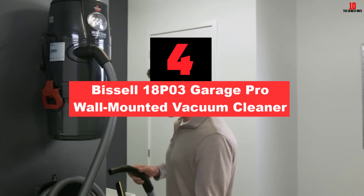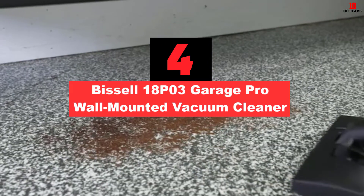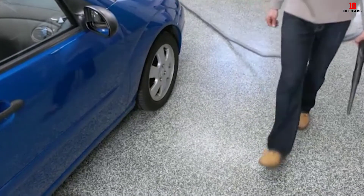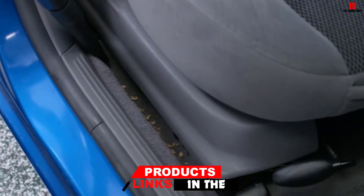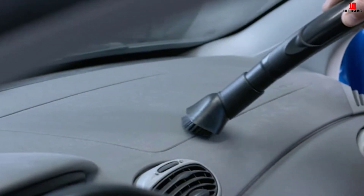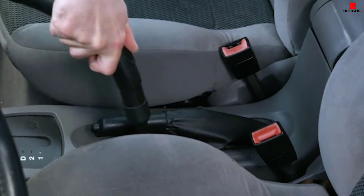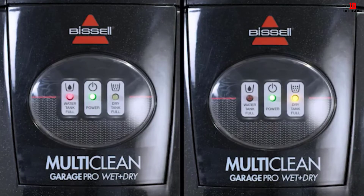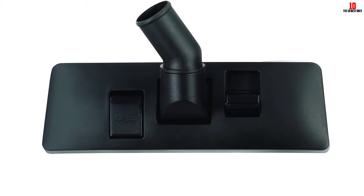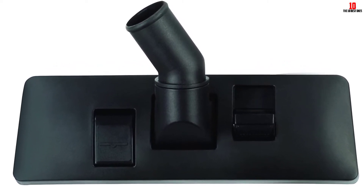At number 4, we have the Bissell 18PO3 Garage Pro Wall Mounted Vacuum Cleaner. If you are looking for a Bissell vacuum cleaner specifically for your garage and car, you should go with the Garage Pro. It can be installed on the wall, offering you a larger area to manage it. It is a wet vacuum cleaner with a 32-foot hose and a semi-translucent 4-gallon dirt tank with an LED full water tank indicator. The Garage Pro has a 12-amp motor that allows great suction power, making it ideal for any garage, workshop, or car cleaning. There are many vacuum cleaners designed for garages, but this is a favorite — I love that it can be installed on the wall so it's never in the way.